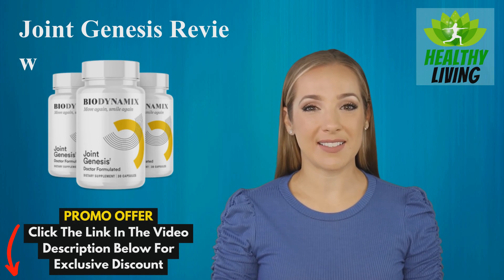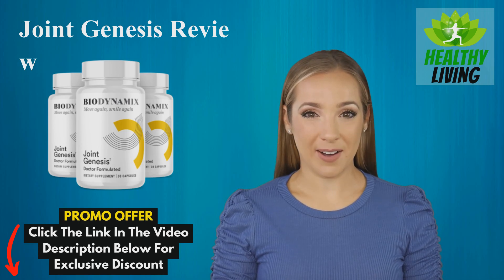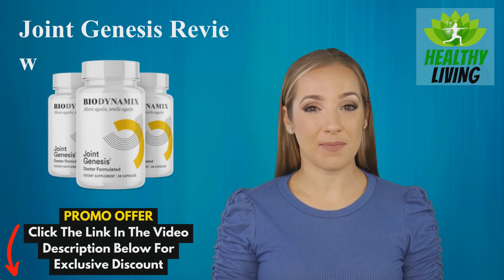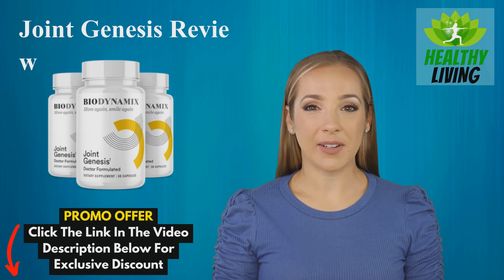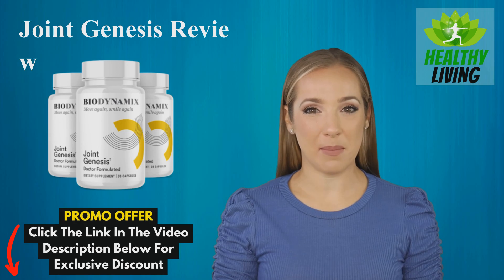Joint Genesis is a dietary supplement designed to improve joint health and reduce pain. The formula includes just five potent ingredients, all aimed at alleviating inflammation and improving mobility.